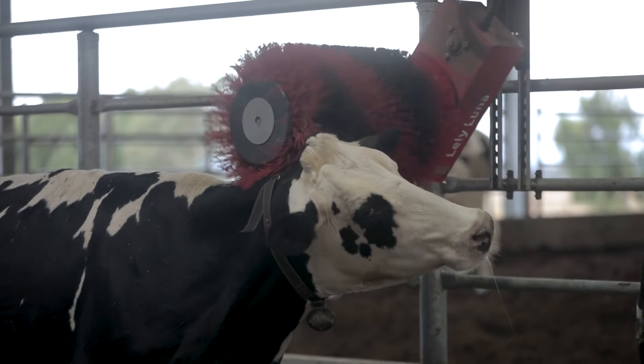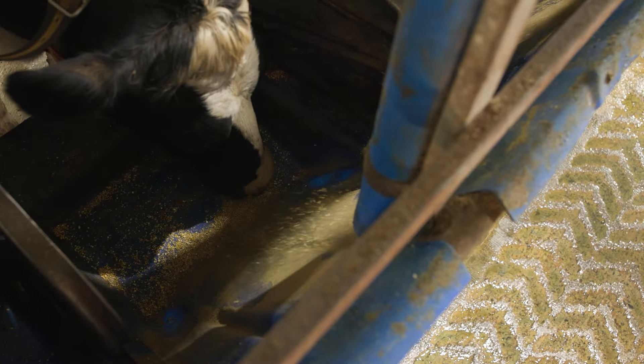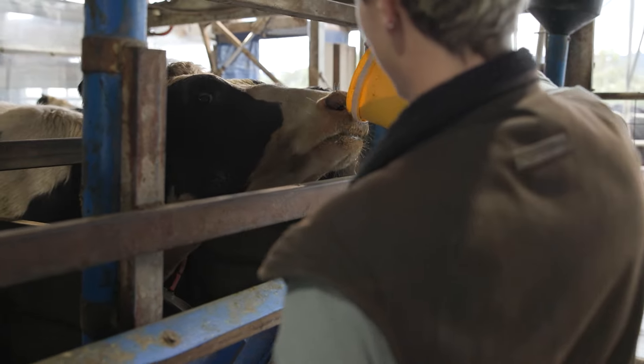In the milking shed, cows are fed grain, are sometimes massaged, and some even have soothing music played to them. Farmers keep the milking shed a familiar and safe place for their cows.